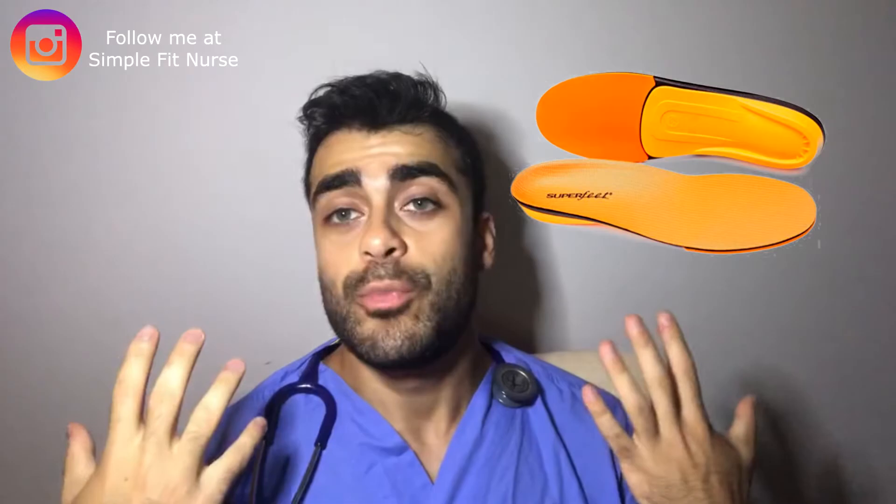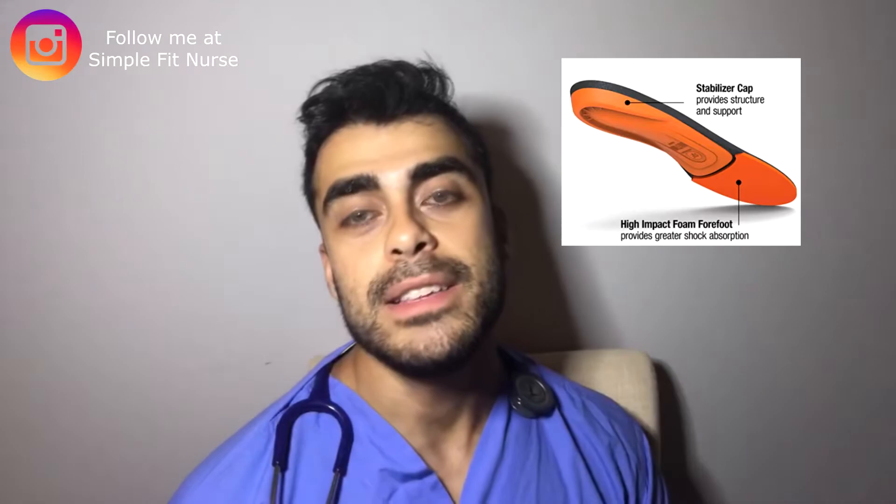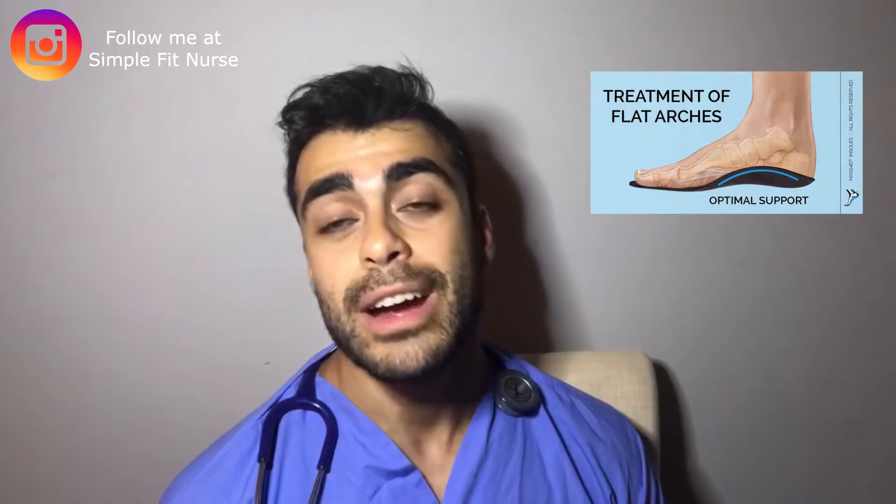The next product I want to talk about are insoles. I personally use my shoes for about a year and a half to two years, and the insoles get really thin which makes my feet hurt when running around for 12 hours. So I buy insoles that help cushion my feet and make it more comfortable. It's a great way to save money so you don't have to buy new shoes, and it also provides a lot of arch support.